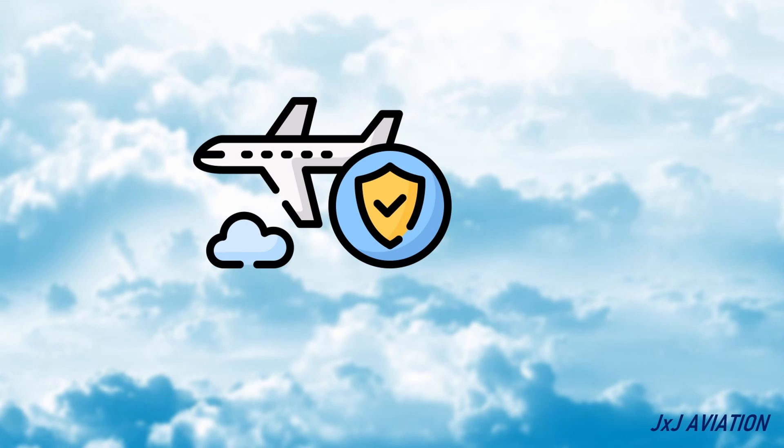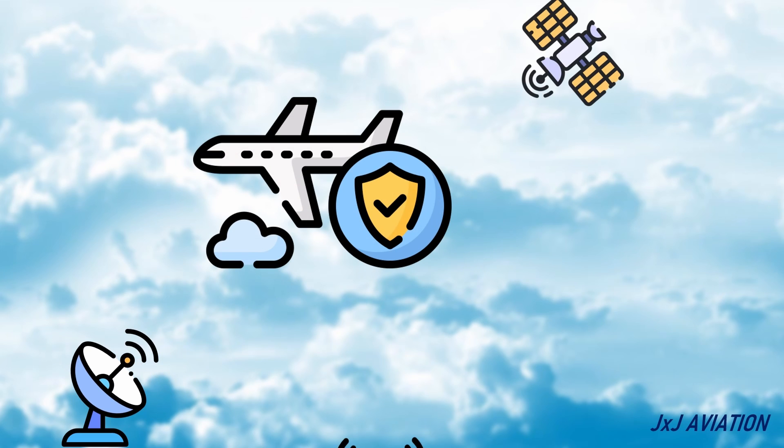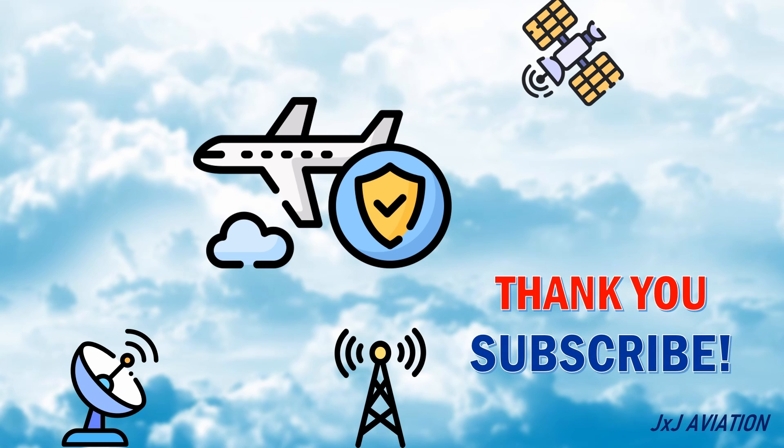That's all for my video on aircraft tracking. Thank you for watching. If you liked the video, please share and subscribe. And you can continue watching some of my other videos as well. Thank you.